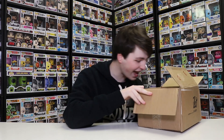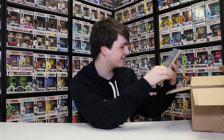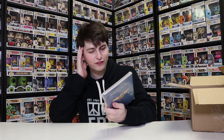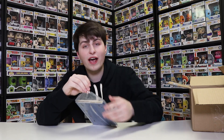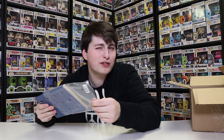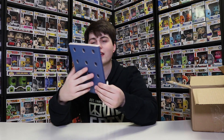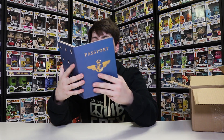Oh, this is cool! This is fun, guys. So we're going to be going somewhere today then. This is my passport — it finally came in. So this right here — Funko has passports now. And if you get one of these, you're going to be doing some traveling, I guess you could say. They have different characters that go to different countries.